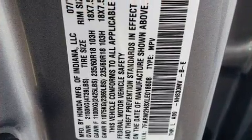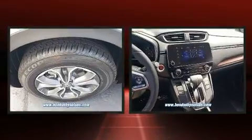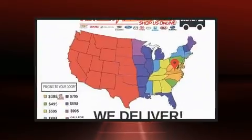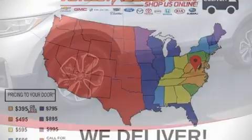Honda ensures the safety and security of its passengers with equipment such as dual front impact airbags with occupant sensing airbag, head curtain airbags, and four-wheel disc brakes with ABS. Electronic stability control ensures solid grip atop the road surface, no matter how challenging the driving conditions.